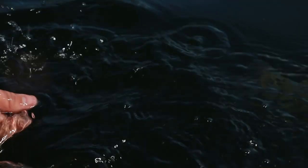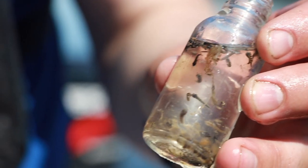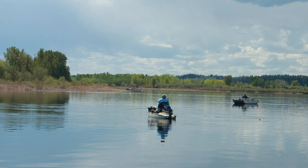Just gonna let him go. Nice — still alive too, right? Yeah, lots of them there.